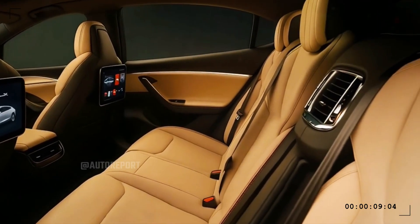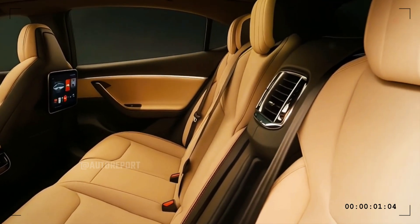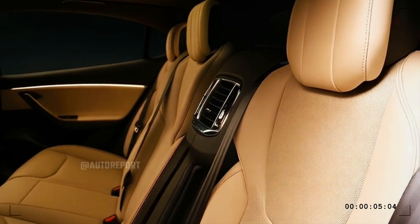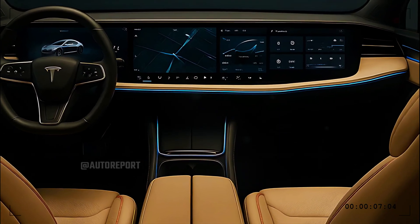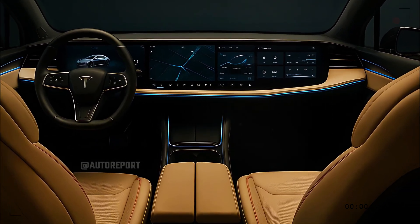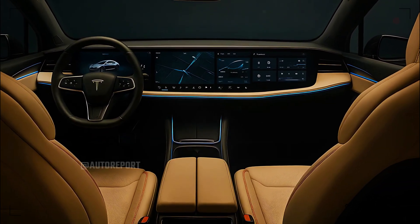Blending practicality with luxury, safety and technology remain at the heart of the experience, with advanced driver assist features, multiple airbags, and the very latest in Tesla's AI-driven autopilot — all updated seamlessly via over-the-air software updates.